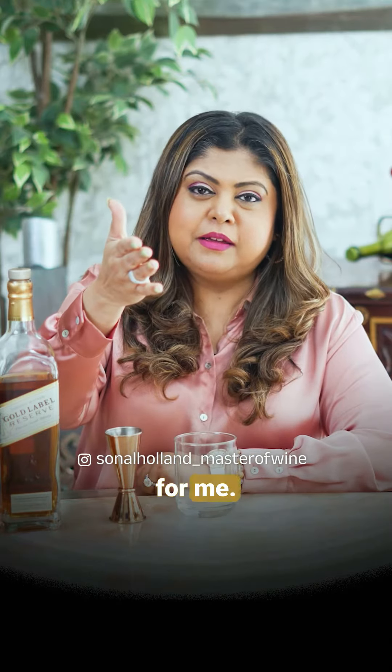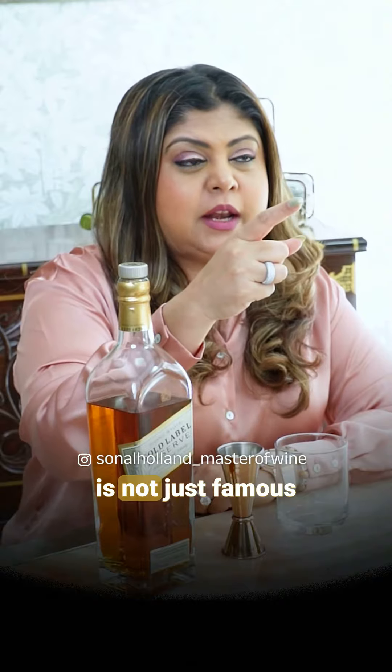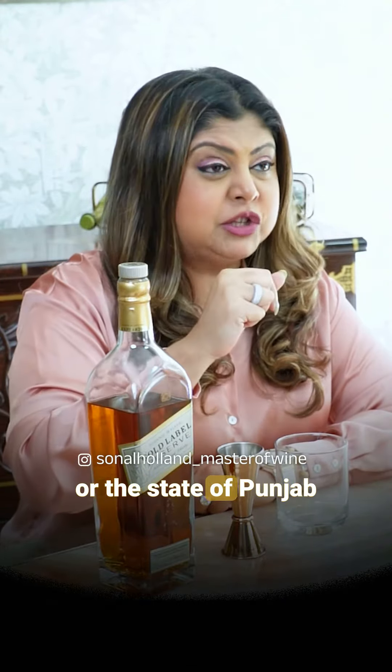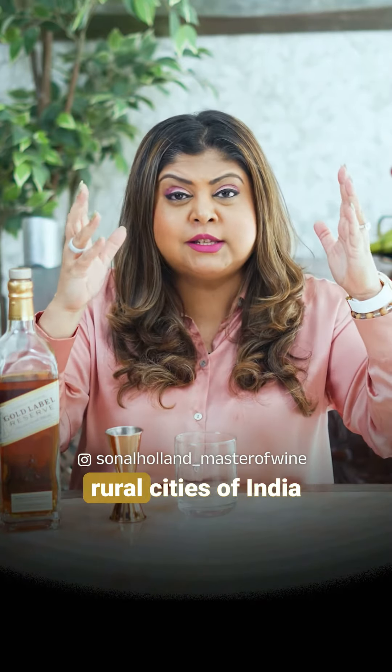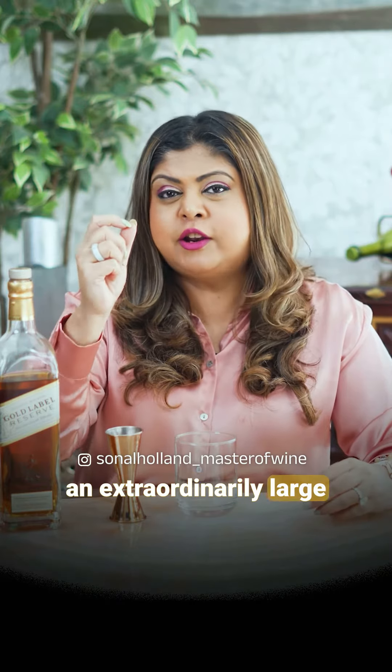I will make a Patiala Peg. But what is a Patiala Peg? This word Patiala Peg is not just famous in the city of Patiala or the state of Punjab, but is used famously all across the urban and rural cities of India. It refers to an extraordinarily large measure of whisky in a glass.